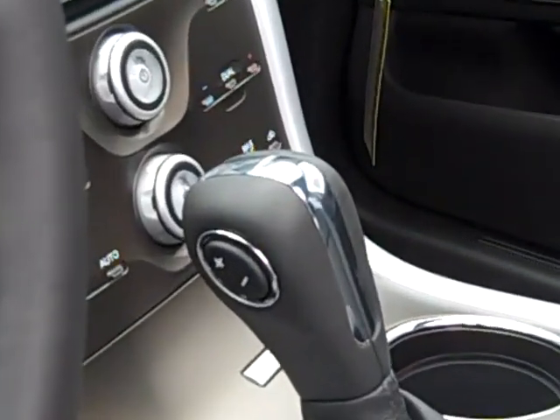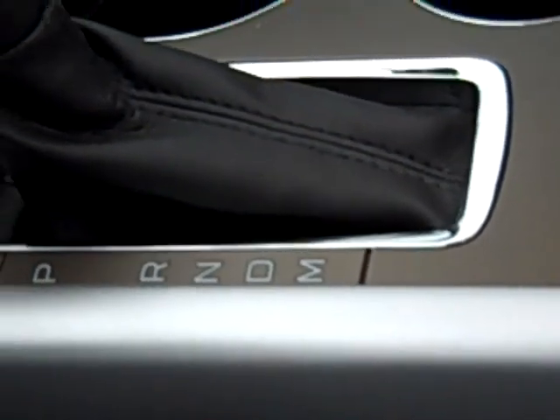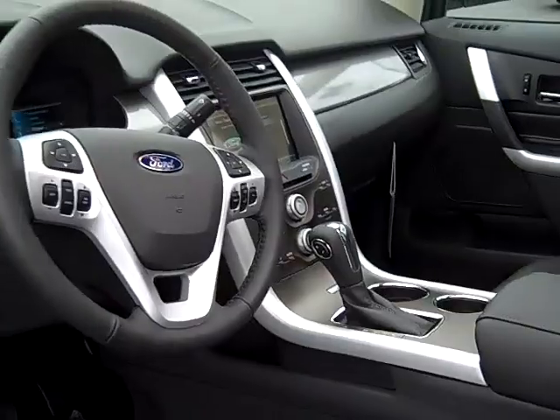And as you can see on the stick shift here, it has a manual mode. You drop this thing down into manual and it's just like you had a manual transmission without a clutch.